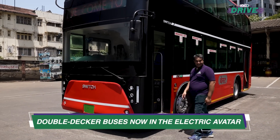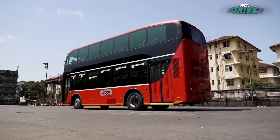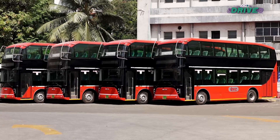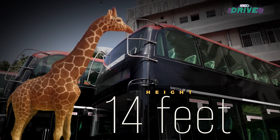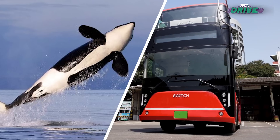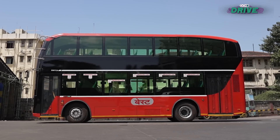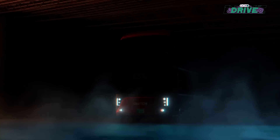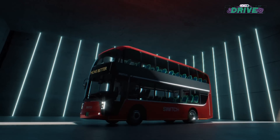And it's all about keeping the environment clean. Yes, the double-decker has gone electric. And it's massive to look at — over 14 feet tall, it's as tall as a giraffe. And at 32 feet long, it's almost the same size as a killer whale. Its wheelbase is as much as the length of a car. And what's more, it's developed, designed and manufactured right here in India — in Chennai, in fact.